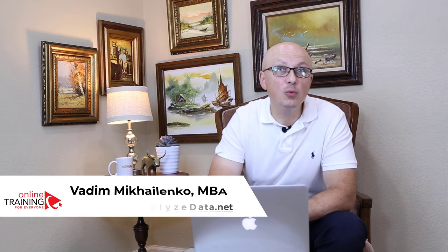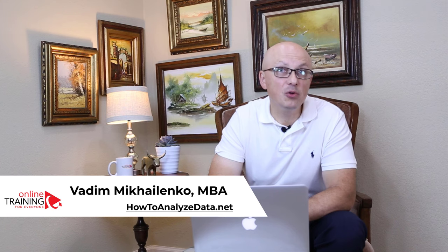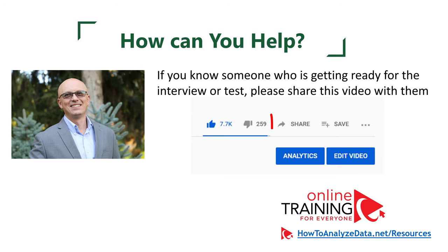Can I ask you to do me a favor? If you know someone who will benefit from this material and is looking for a job, please share this content with them. I really appreciate it — this will help them find jobs quickly. Thank you very much. Now let's continue and get you ready for the assessment test.